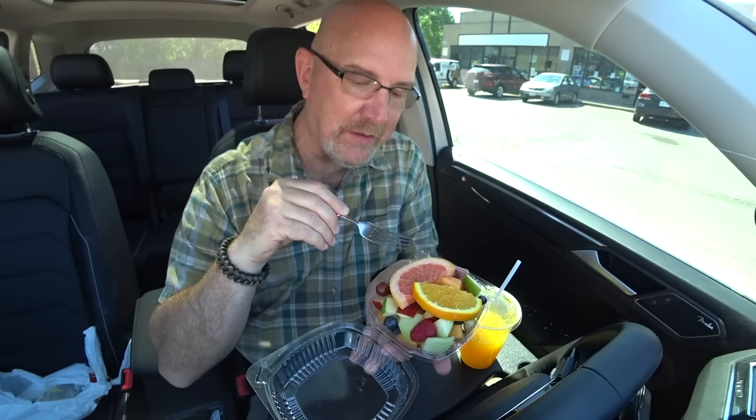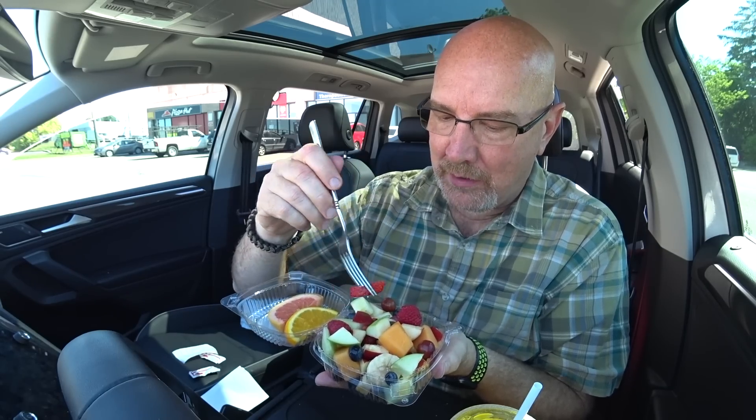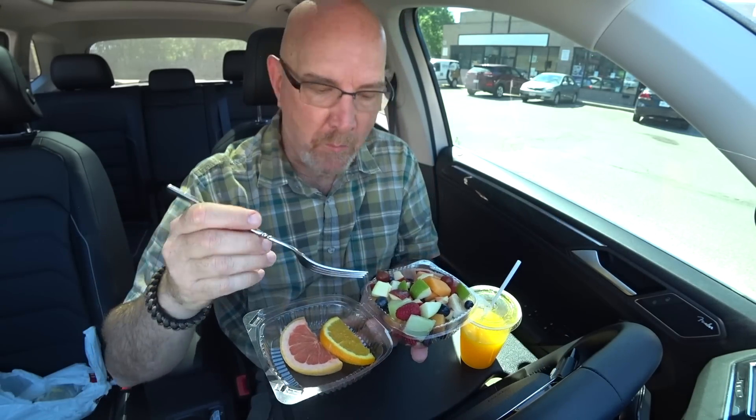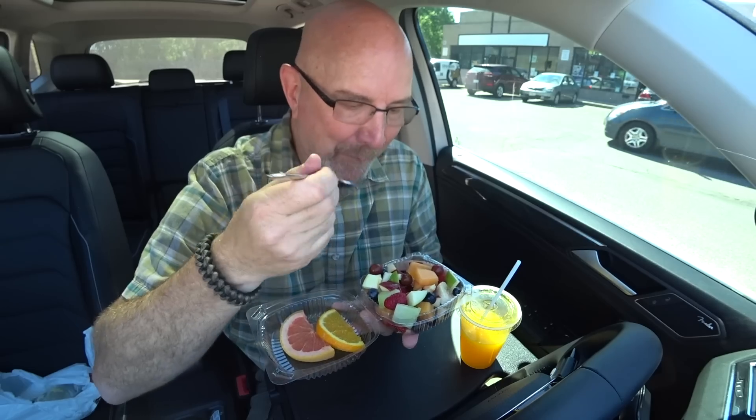Oh man, I got everything in this forkful — please don't fall off! This eggs benny is definitely in my top five of the best bennies I've ever had. You've got to give it a shot — this is phenomenal. Part of the secret is to always drink a little bit of orange juice between bites. It goes together so beautifully, especially the freshly squeezed. Let's move on to the fruit bowl. I'm not a huge grapefruit or melon guy, but I'll grab some fresh strawberry, fresh raspberry, apple, banana, and blueberry.